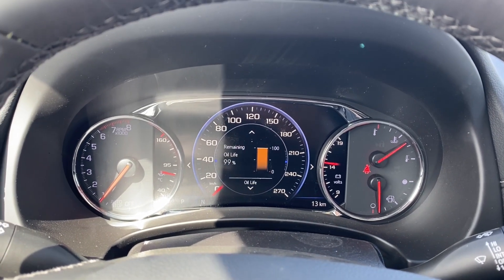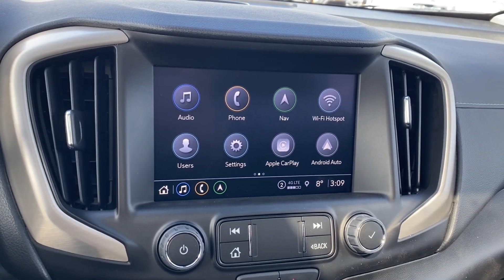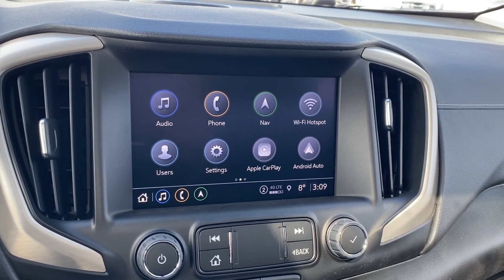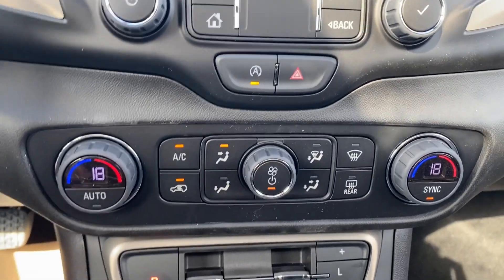On the right side you have voice recognition and directional controls for the screen. Plenty of information and vehicle maintenance screens to scroll through. The entertainment screen in the center has your audio — AM, FM, and SiriusXM radio — phone settings to connect via Bluetooth, navigation, as well as Apple CarPlay and Android Auto.